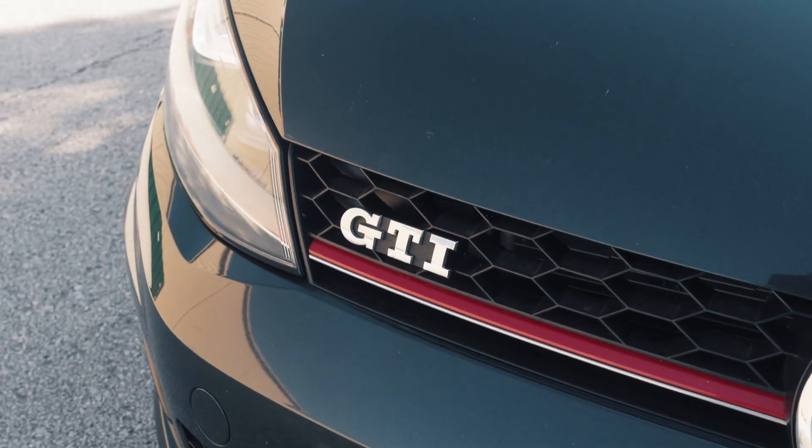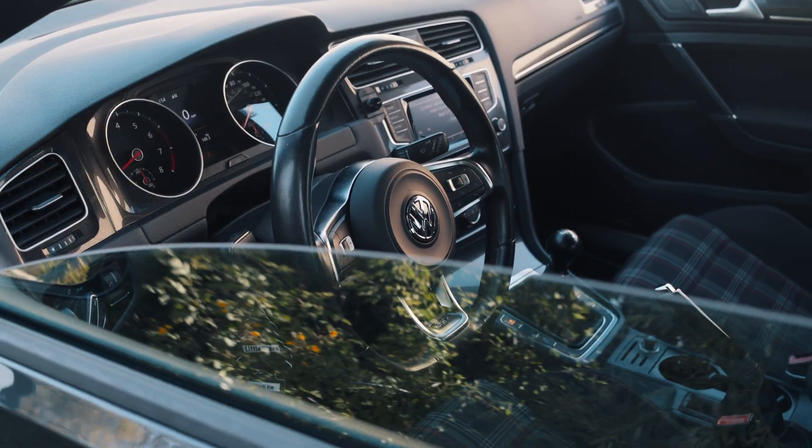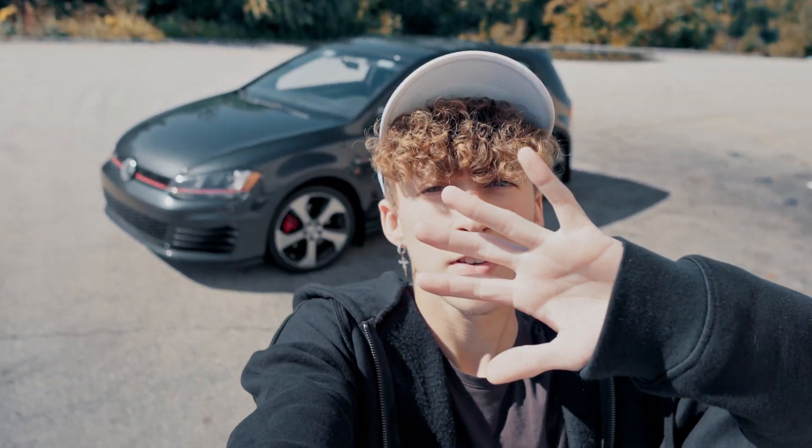I'm gonna drive to the spot right now to film. Alright guys, so I'm gonna be going over five things that I love about my Mark 7 GTI. Let's get started. I hope the wind noise isn't too bad in this video because it's kind of windy out and I'm in an open area, so there might be some wind. Hopefully there's not — we're gonna work with what we got.